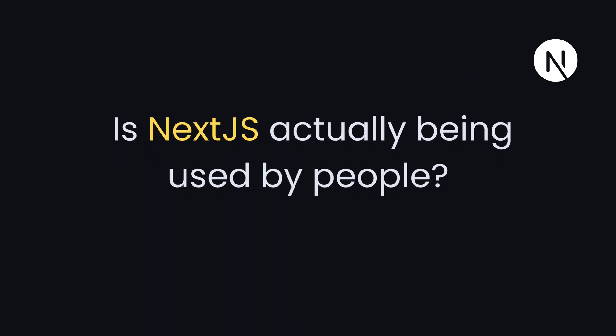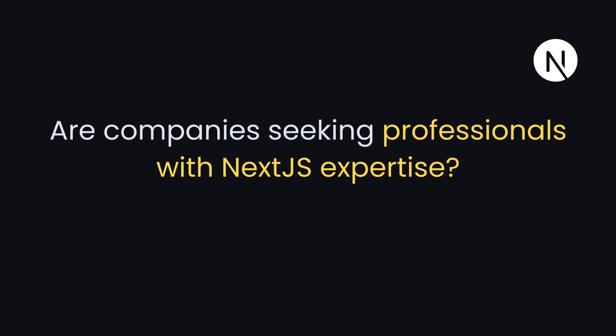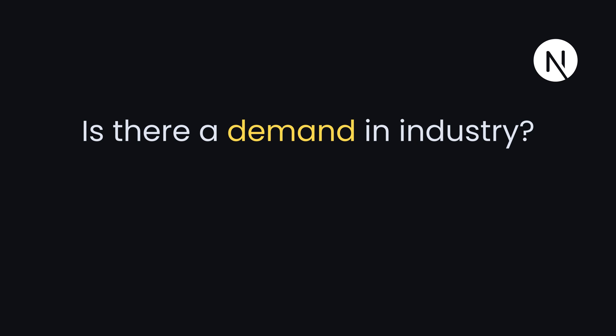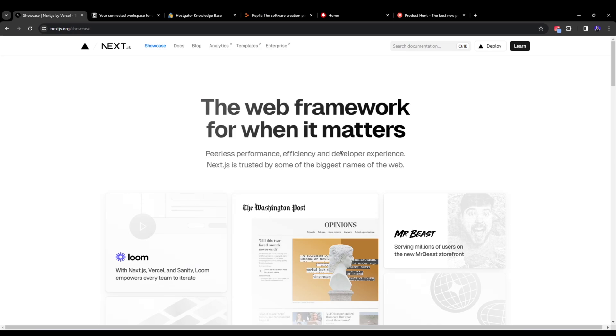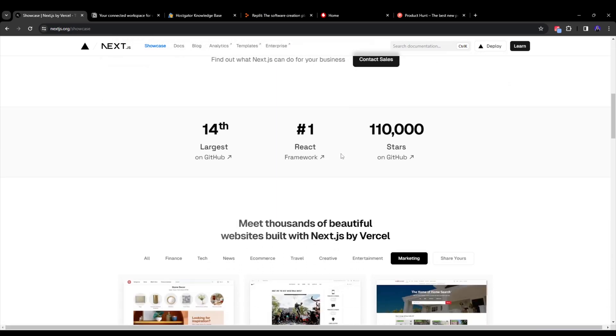You may ask: is Next.js actually being used by people? Are companies seeking professionals with Next.js expertise? Is there demand in the industry? Next.js has significantly higher search volume compared to React worldwide — you can clearly see this on Google Trends for the past 30 days. And in terms of usage, let's look at the Next.js showcase, where we can see a list of companies actively building with Next.js.